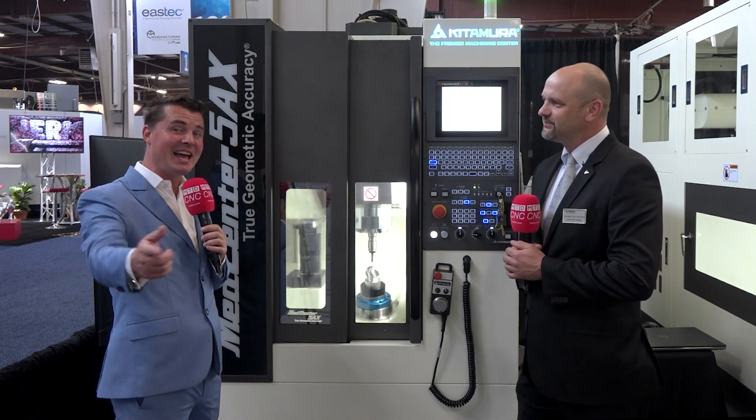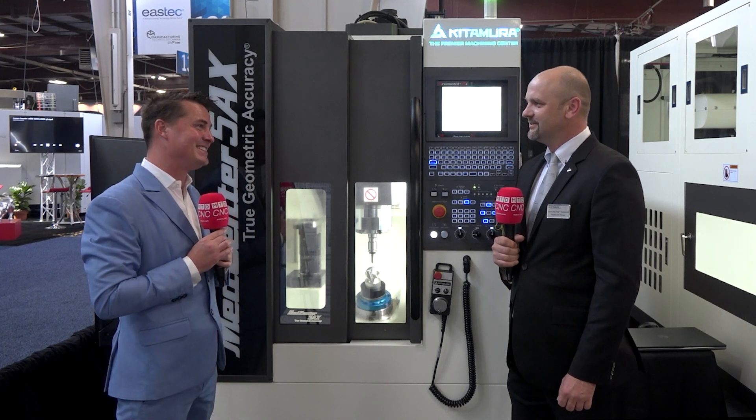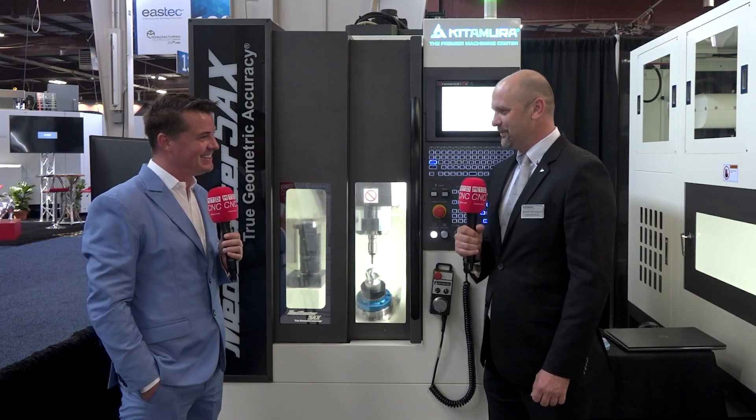Thank you all for sticking around for that last point — I thought it was significant to share. I hope you've enjoyed this story as much as I have from Sal. Sal, you are incredible. Thank you again for being a part of MTD CNC and sharing your time with our global audience and helping us learn a bit more about Kitamura as a whole. Thank you very much, Tony. It's a pleasure.